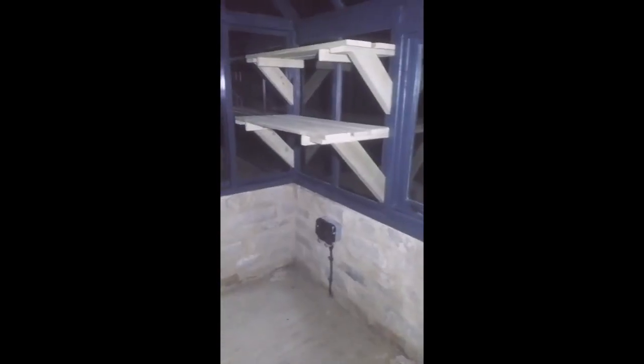So it's a shed attached — just a simple thing, just boarded out inside so you can hang all your tools and things up on there. We've got windows opening to the sides here, and power inside.